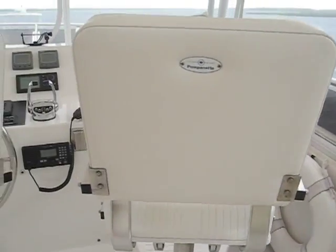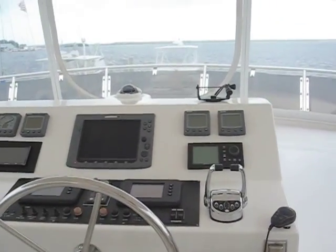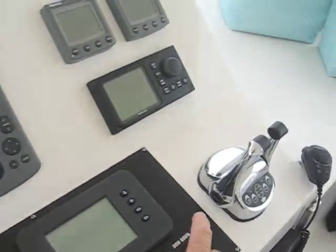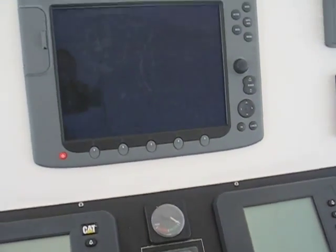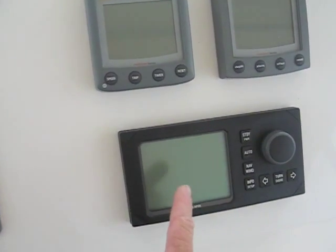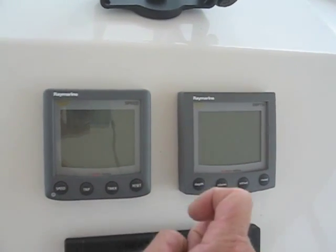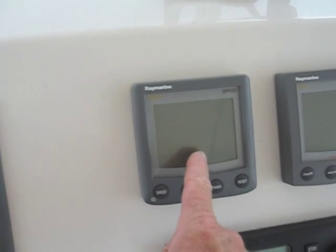There are two captain's chairs up on the flybridge. Up here we also have the engine controls and the Glen Denning system and the bow thruster. There's also a second Raymarine 120 connected to a 48-mile radar. We also have a control for the Simrad autopilot, plus the second depth sounder and the third depth sounder attached to the Raymarine 120. We also have speed through the water.